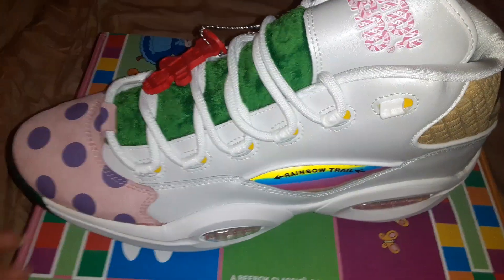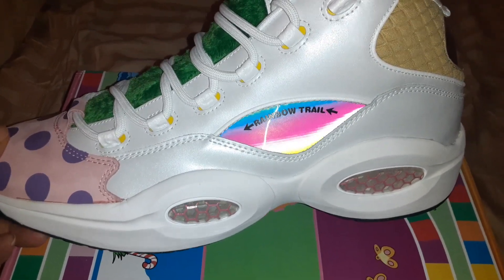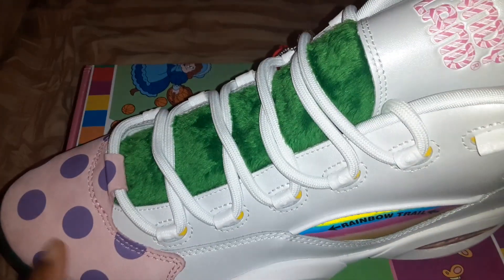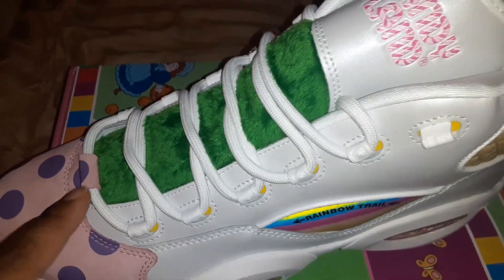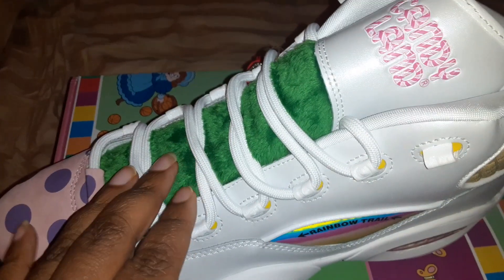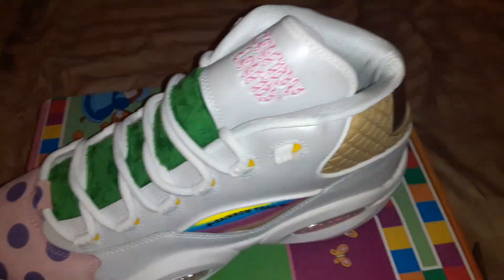Here's a detailed look of the Candy Land shoe — as you can see, rainbow trail. It's got the dots on them; I think that represents the Queen from Candy Land. And this part that got me — you can feel it, it's like real grass, it's real soft. That's pretty cool.